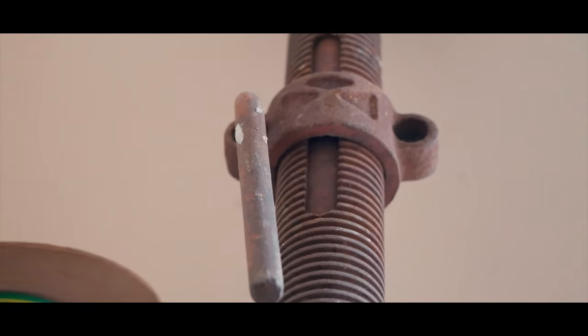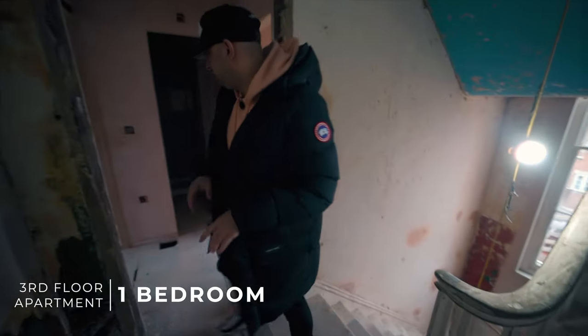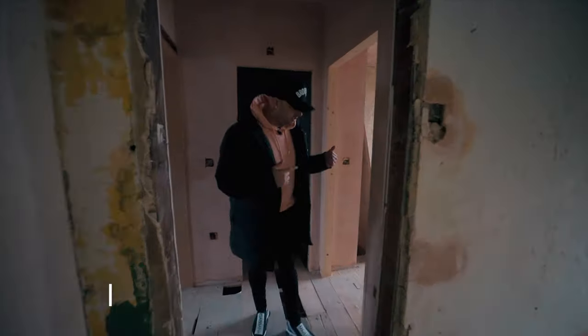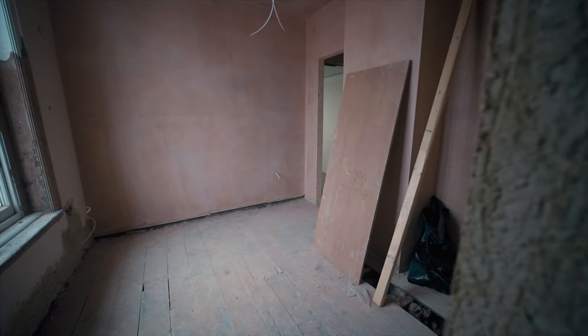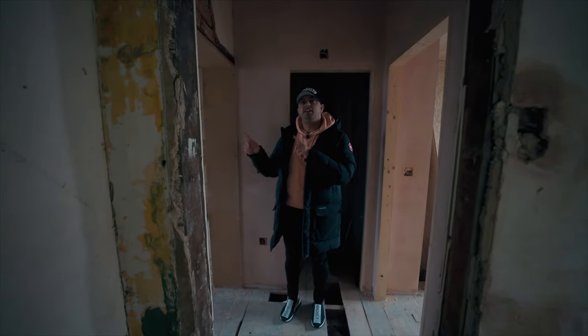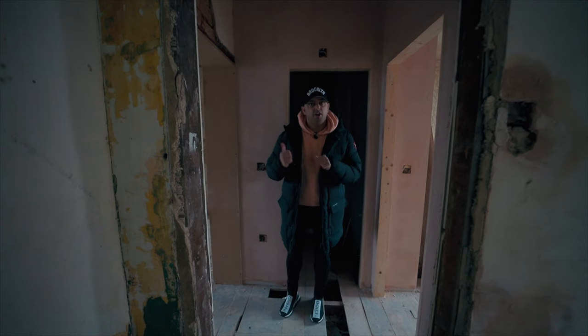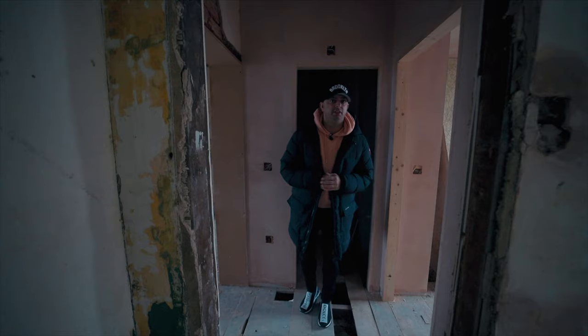Now we're coming up to the third floor, which again is a one bedroom. To the left of me is the bedroom — great view. Coming back into the hallway, we have the bathroom behind us, and then to the right is the kitchen slash lounge area. Carl's in here and we'll get more information on how they acquired this property.